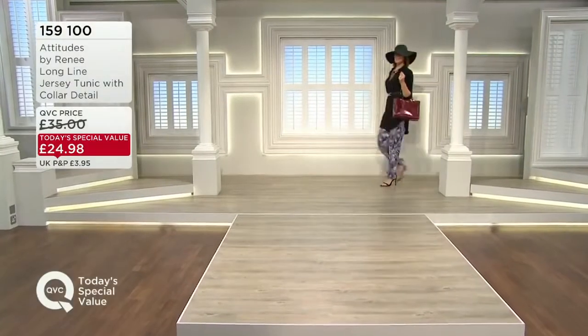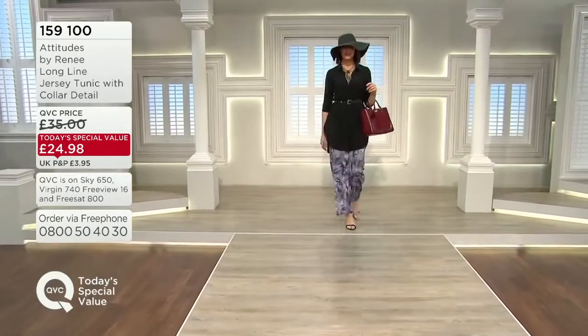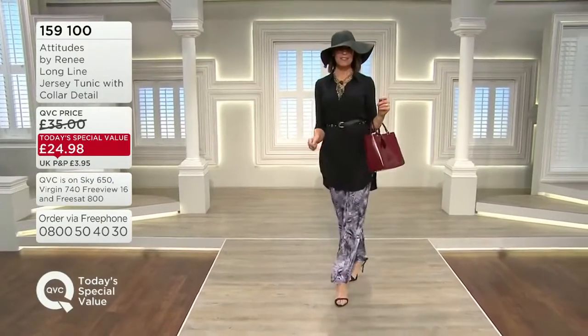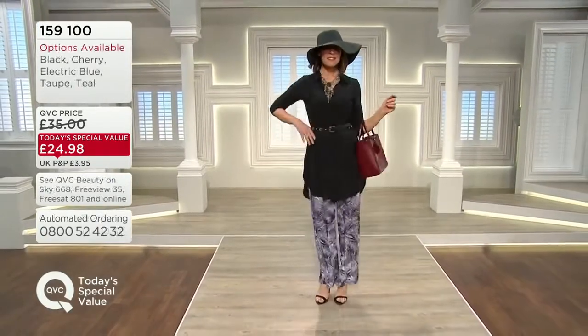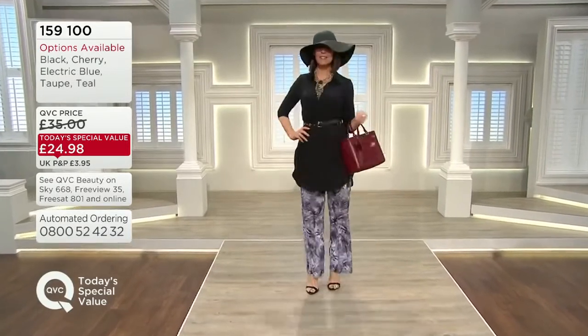Special value — 159100 is the item number. It's an incredible fashion item, the long line jersey tunic. There's the black that you're seeing. Tanya's wearing the small, I think.